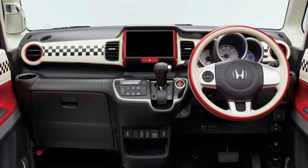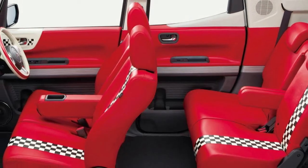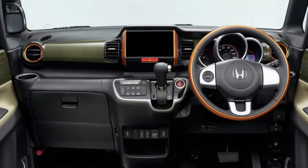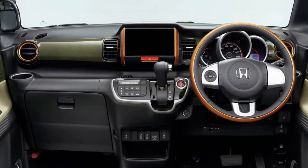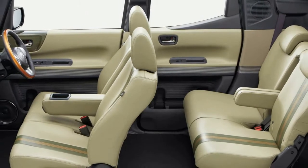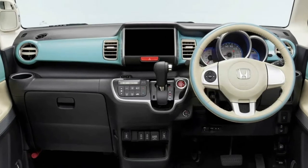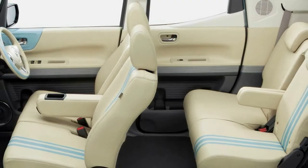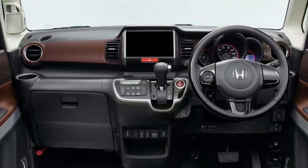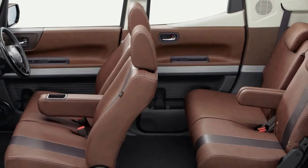For 2018, it gets an array of new colors and interior trims, bringing the exterior choices — between the monotone and two-tone finishes — up to 16, and the interior options up to 6. Buyers can also choose between seven trim levels, in front or all-wheel drive, with a tiny 660cc engine in atmospheric or turbocharged induction. Prices range from ¥1,359,720 to ¥1,920,240, inclusive of the 8% consumption tax, or about $12,000 to $17,000 in equivalent US dollars.